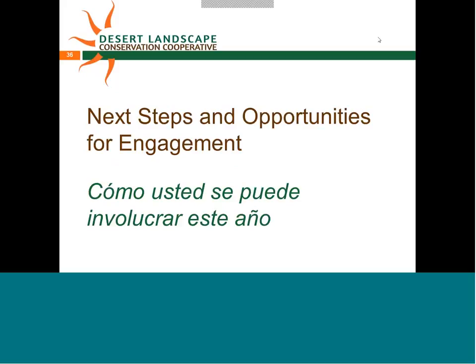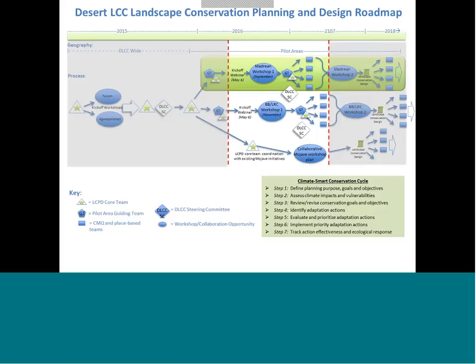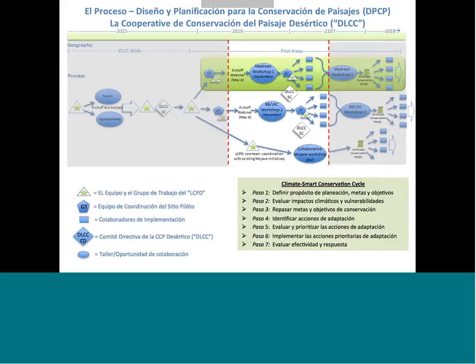Moving to next steps and opportunities for engagement: most people involved along the way have seen this diagram outlining how they're moving through over a number of years. They started last year with laying context, and they're now in the highlighted area moving into pilot area specific work with the guiding team, getting an understanding of what's going on in the region to move through the climate-smart conservation cycle. Slides will be finalized and shared back with participants in English and Spanish.